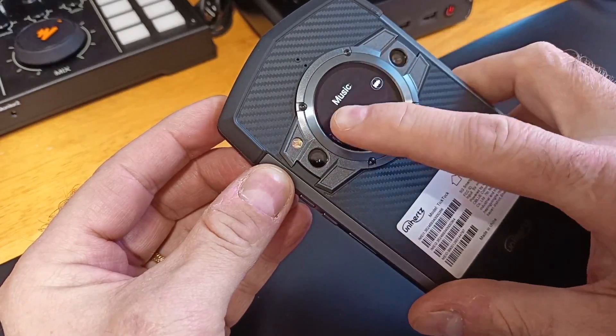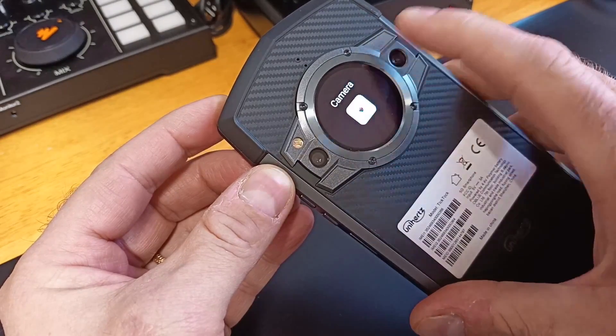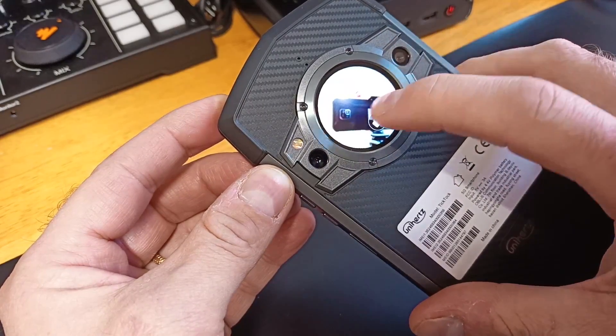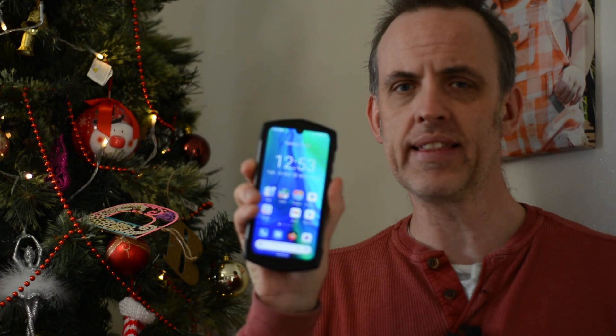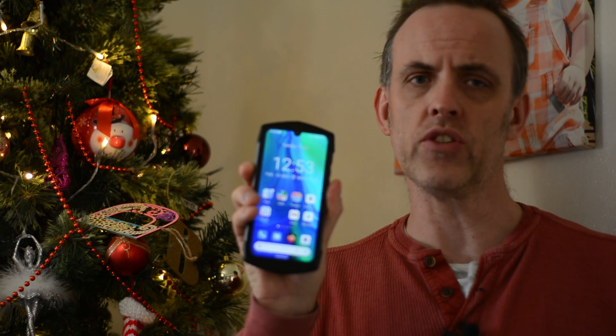Measuring 176 by 85.6 by 14.9 millimeters and weighing 308 grams, this is not a small or lightweight phone. Its pointed rubberized ends give it the shape of a stretched hexagon and you get the feeling it could do some damage. The lack of Gorilla Glass or any other strengthened glass display suggests it might come off worse, however.